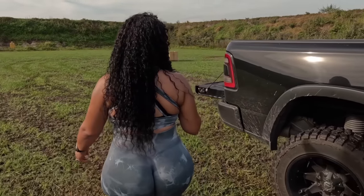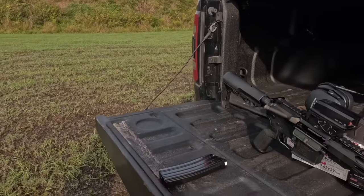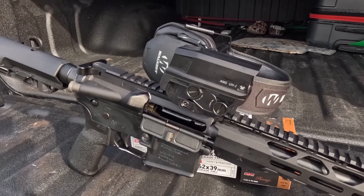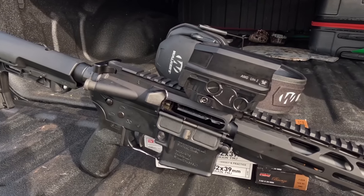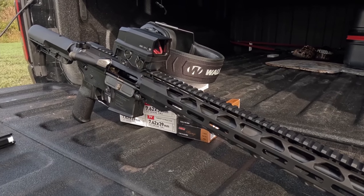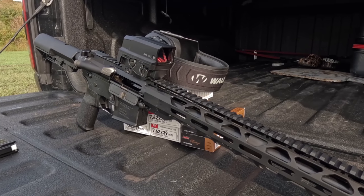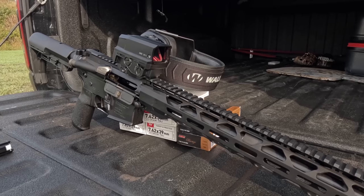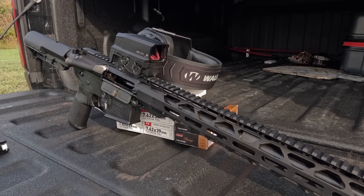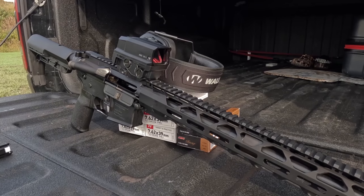What we're talking about today is the Radical Firearms AR in 7.62x39 — a very interesting-looking rifle. The rifle is absolutely beautiful. Look at that handguard — it is very, very pretty. The RPR handguard is supposed to control heat, and all that good stuff, so we are going to find out today if that is actually true.